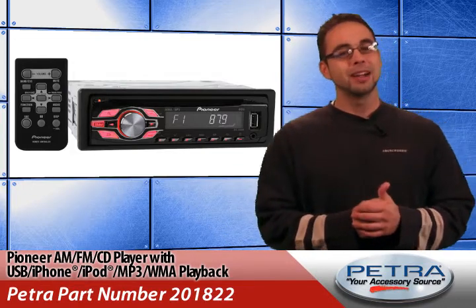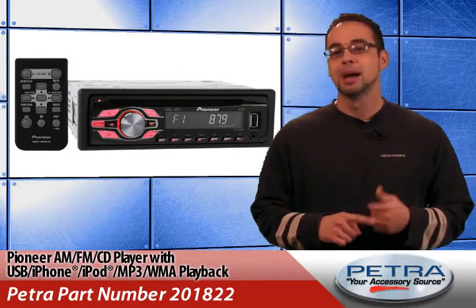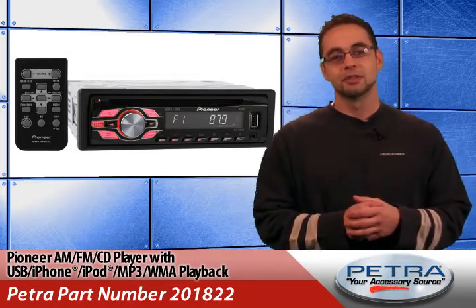Well, look no further than the Pioneer AM FM CD player with USB, iPhone, iPod, MP3 and WMA playback, and that's Petra part number 205705.